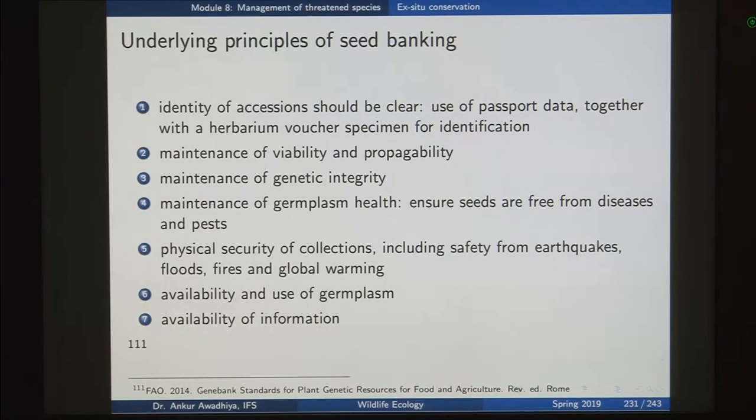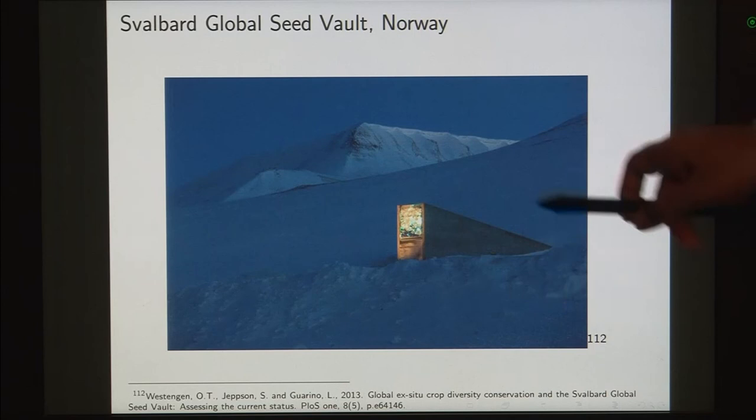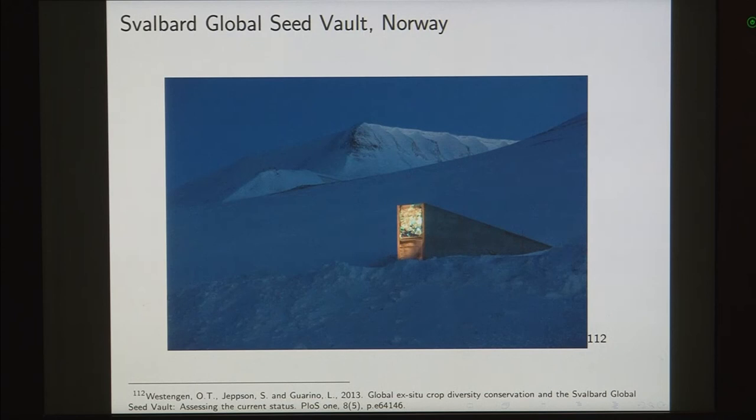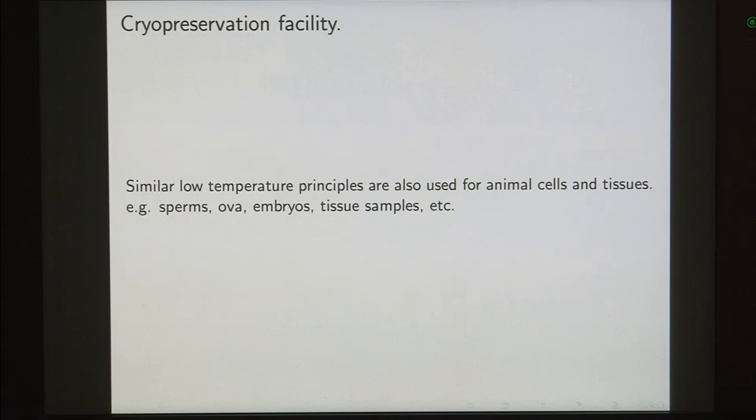Policies need to decide when and how germ plasm is made available for research or restocking, including any costs involved. The Svalbard Global Seed Vault in Norway is a good example — located in a permafrost area where temperatures remain well below freezing all year round and at great height so that even if global warming causes ocean level rise, the facility remains safe. Seeds are kept in containers on racks after properly naming all different germ plasms. Similar to plant seeds, cryopreservation facilities can also be established for animal cells and tissues including sperm cells, ova cells, embryos, tissue samples and so on.